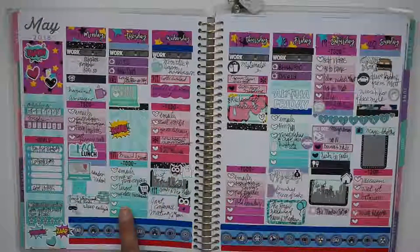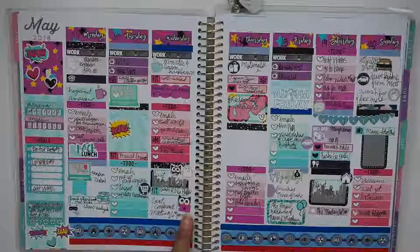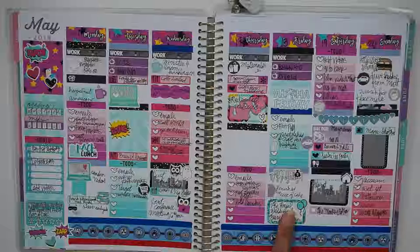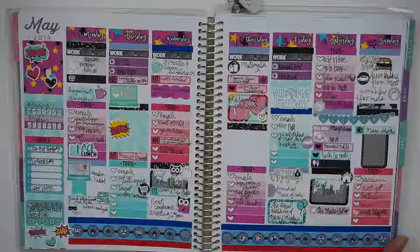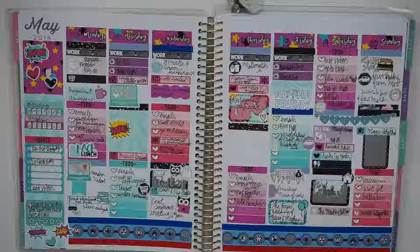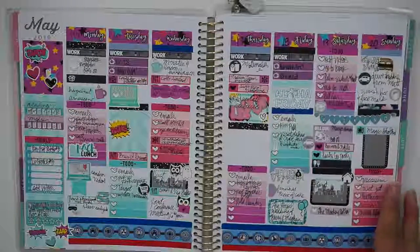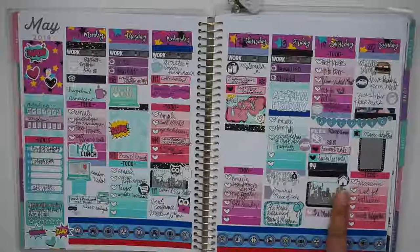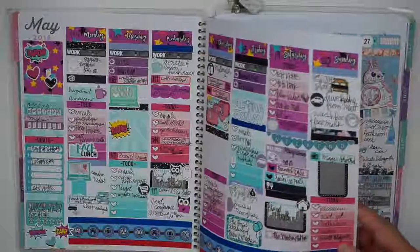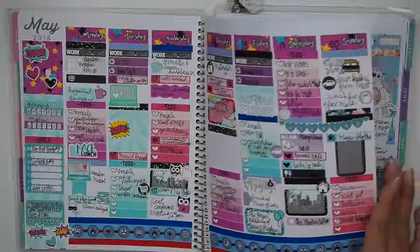I decided to use the superhero kit again because I had lots of extras and thought it was very fitting. The royal wedding was this week — I tried to stay up for it but that did not happen at all. I think it was Thursday night or early Friday morning, and I didn't quite make it. Matt and I played Sushi Go — that's about it.